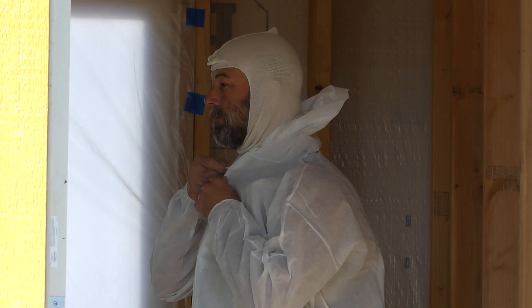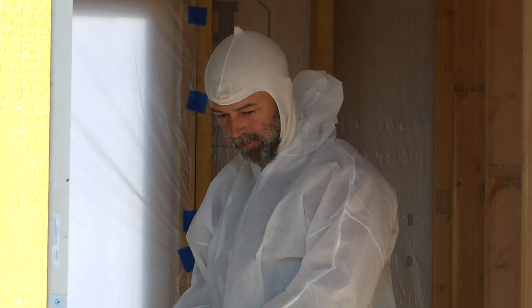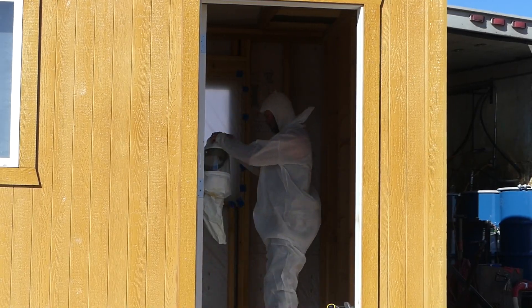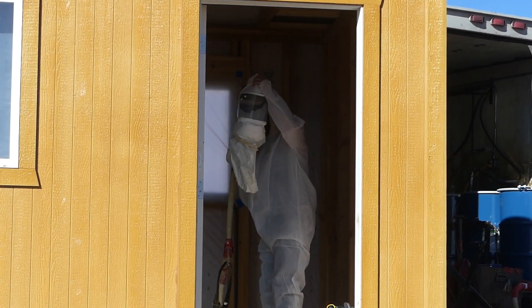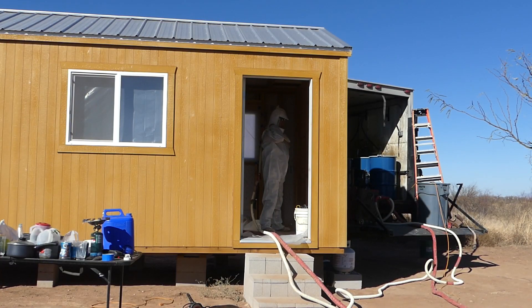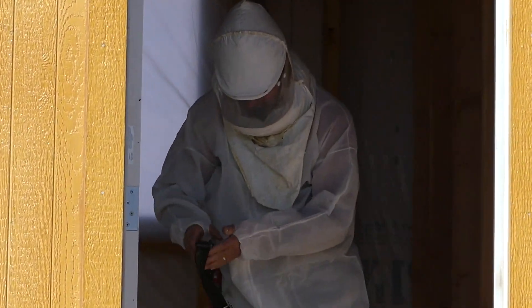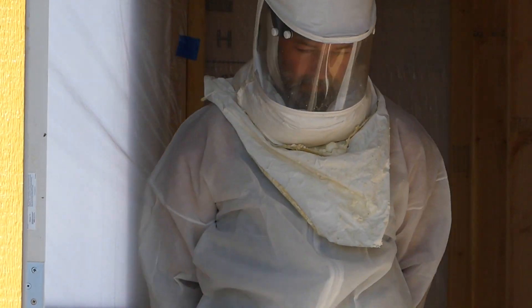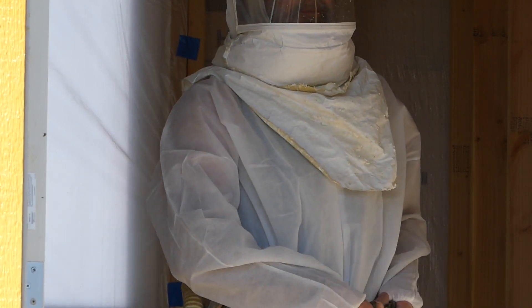There goes the serious hazmat suit — gotta stay safe. Just like space exploration.